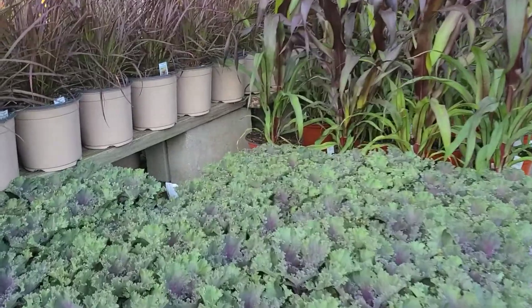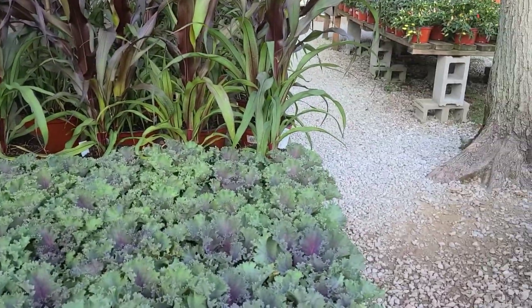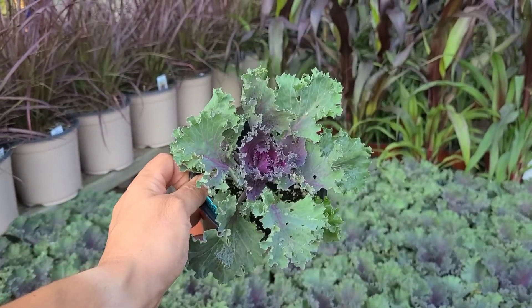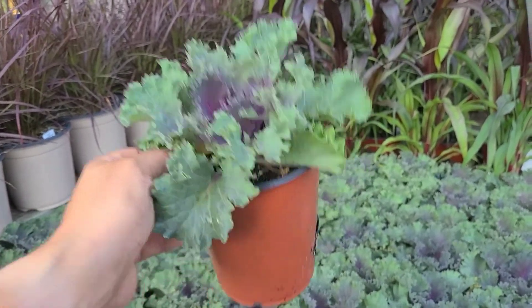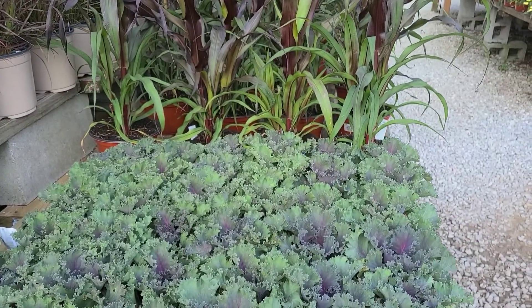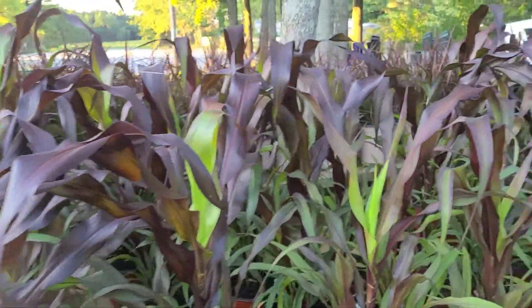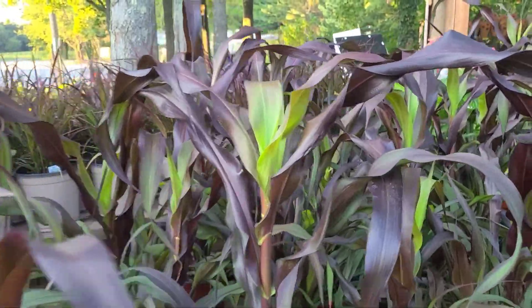We've got some ornamental kale, and our fall plants in two sizes — a great smaller size we grew in-house, which is perfect for mixed combos. And this is our millet — we love these for planters, they look beautiful in the fall.